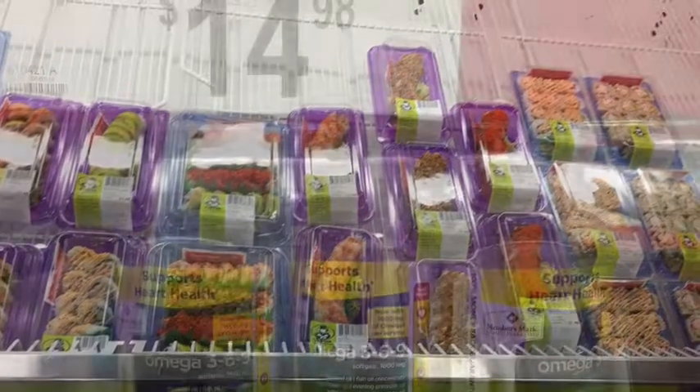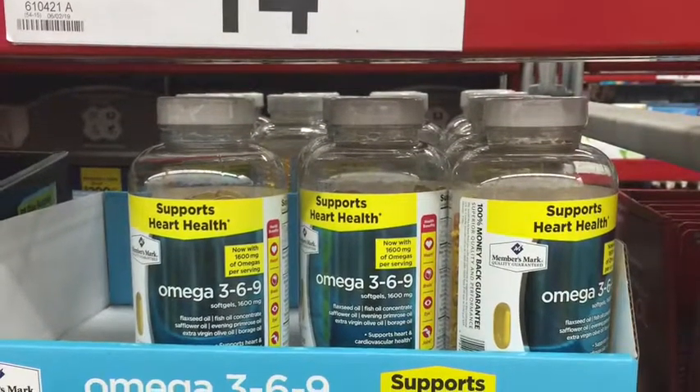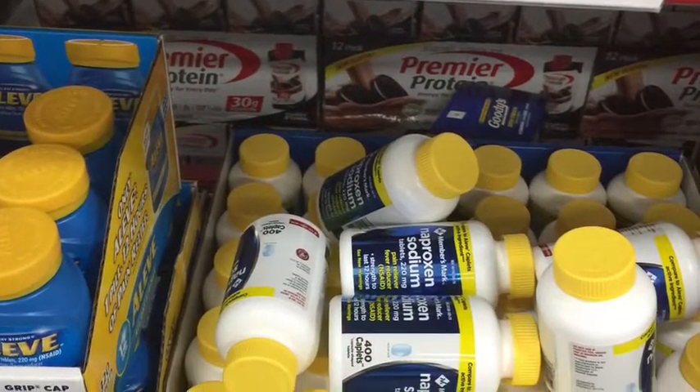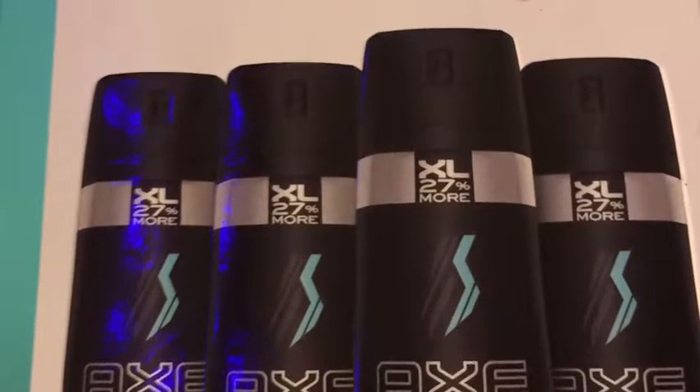They do have a pharmacy at Sam's — you don't have to be a member to use the pharmacy. They have over-the-counter things that are really useful for your home and pretty good prices. Always check on the price.